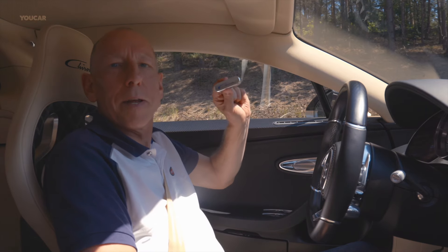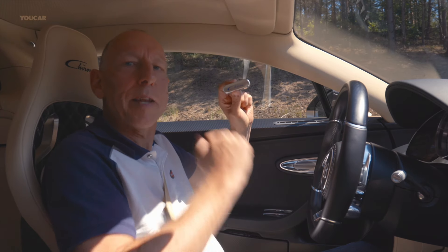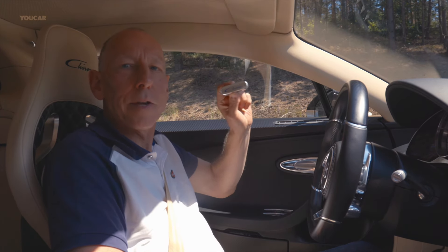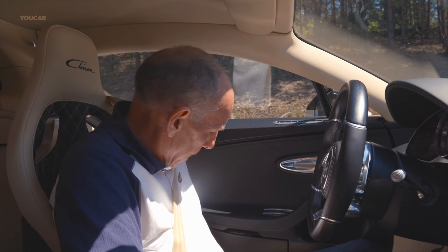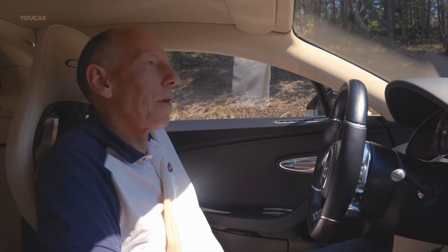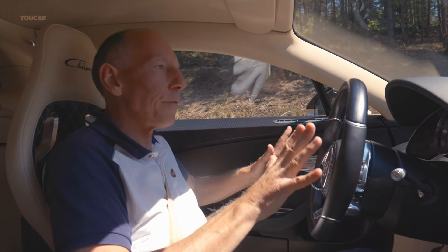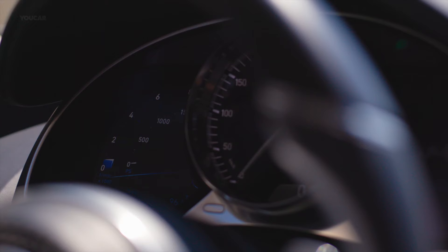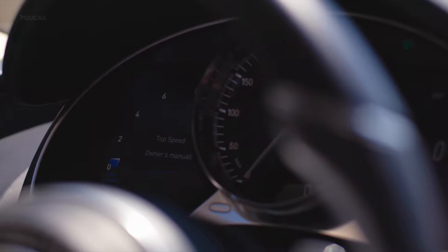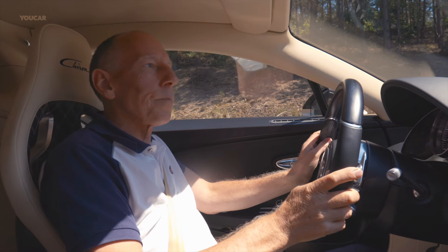This is the speed key. So if 380 is not fast enough for you, using this key you can lift that limit up to 420, and it's very easy to do. Pop the key into the holder. Turn the key. The car is now going through a checking system to make sure it's safe to go 420. And once it's happy, it's now done so. It's written top speed on the dash. We're now free to do 420. And off we go.